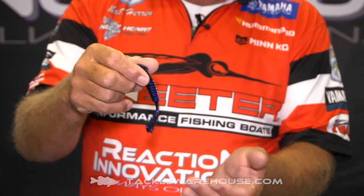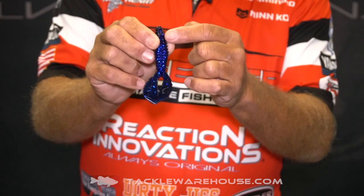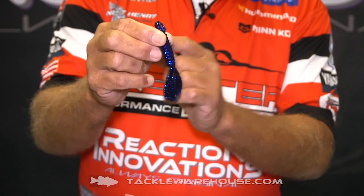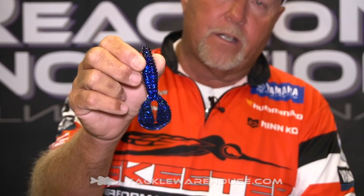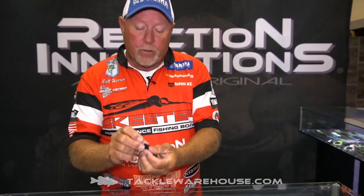We took the great body of the Reaction Innovations beaver. We added a new flipping hook hanger in there. We built this plastic out so it'll hold the new modern straight shank style hooks. And then we got a unique wedge on the end of it — it's different than anything that's in the industry now. And what this allows this bait to do is really thump; it's got a lot of vibration.